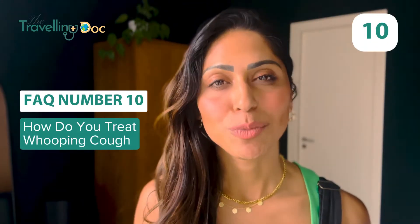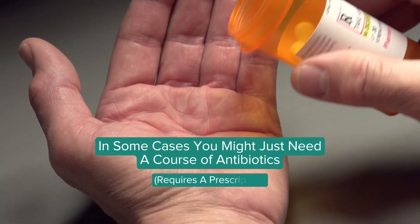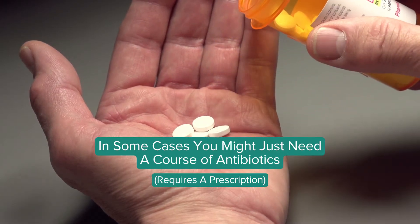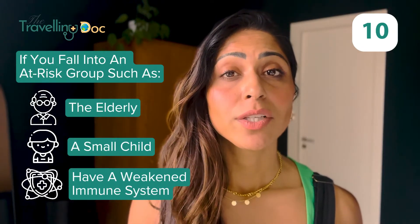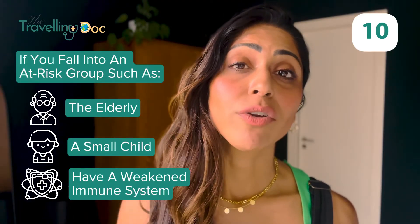How do you treat whooping cough? This depends on how you're doing and how severe your infection is. In some cases we'll normally just need to give a course of antibiotics to clear up the bacteria. If you're more unwell or in an at-risk group — like being elderly or a small child — we'll probably admit you to hospital to give you IV antibiotics, oxygen, and support you while you fight the infection.